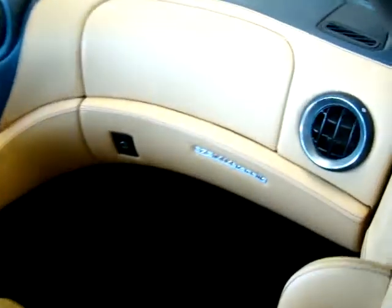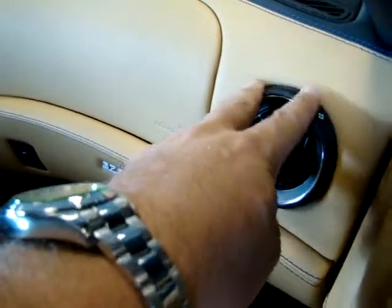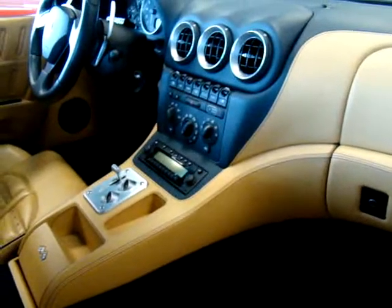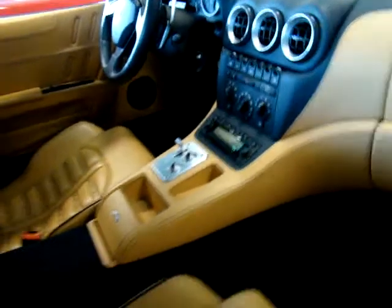We'll do a little sweep on the interior here. Paying close attention to the dash — none of these parts are sticky. Some of the older cars, if they're not taken care of or if they use the wrong chemicals, they'll get sticky. Same thing with the center console — it's in absolutely beautiful condition.